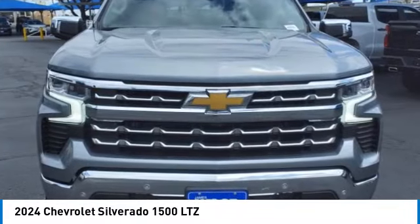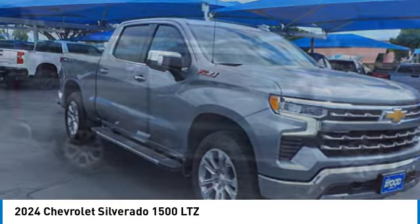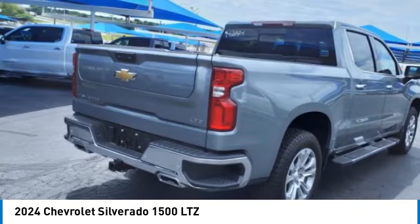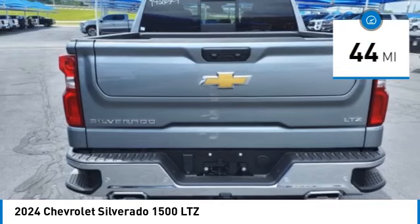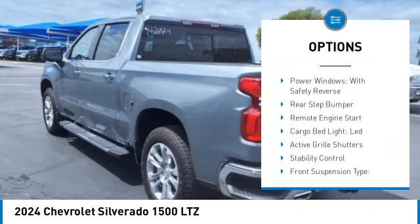Take a ride in the 2024 Silverado 1500. The Chevy Silverado 1500 has the lowest cost of ownership of any full-size pickup. This vehicle has less than 100 miles. Here are some of this vehicle's great options: power windows with safety reverse, rear step bumper, remote engine start, cargo bed light.